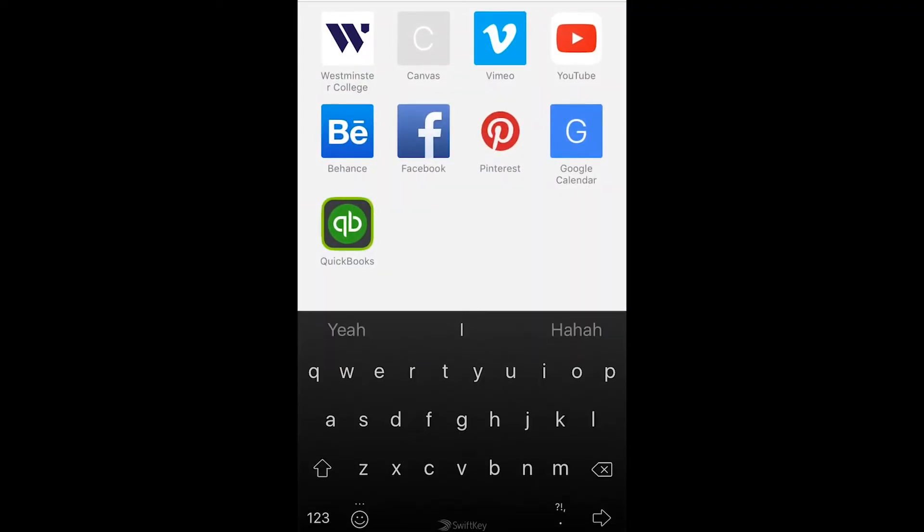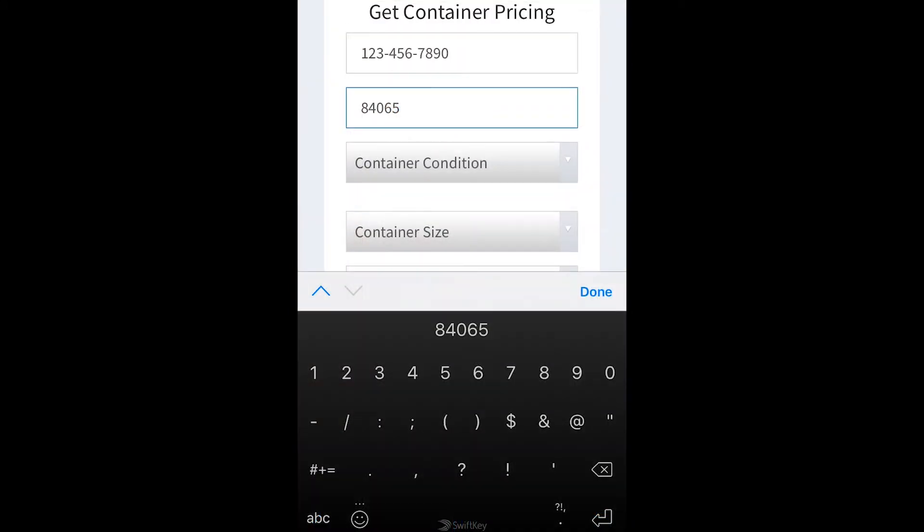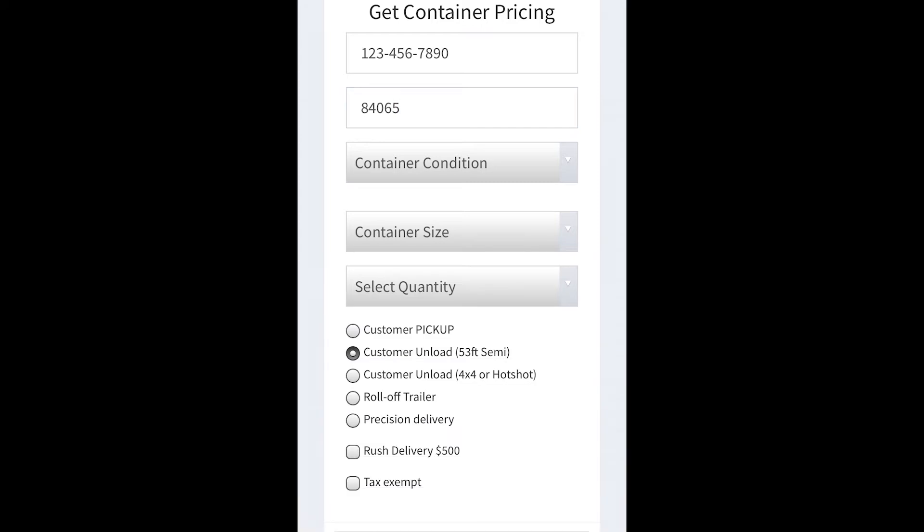We are one big family and we cannot wait to introduce you formally and welcome you to the My Mini Casa team. I will be your guide through the training process. In this training you'll be signing up for the first time, uploading some documents to make sure you get paid — after all, that's probably why you're here.